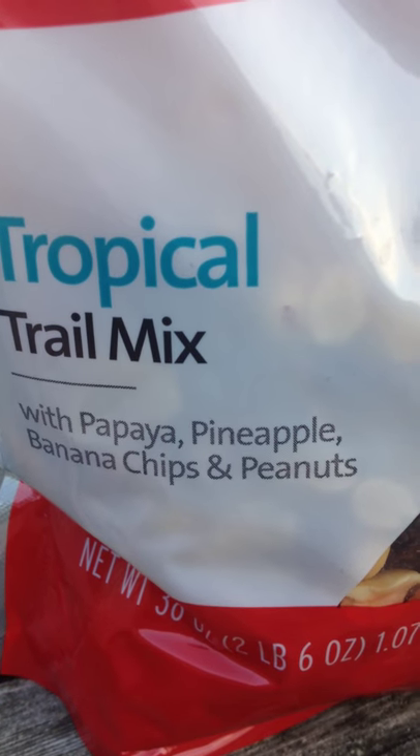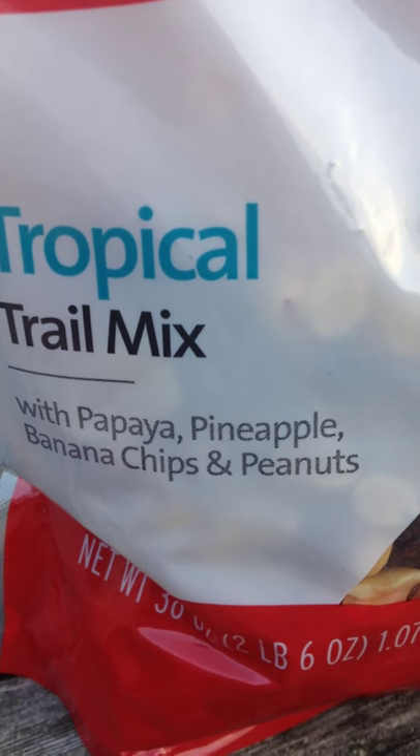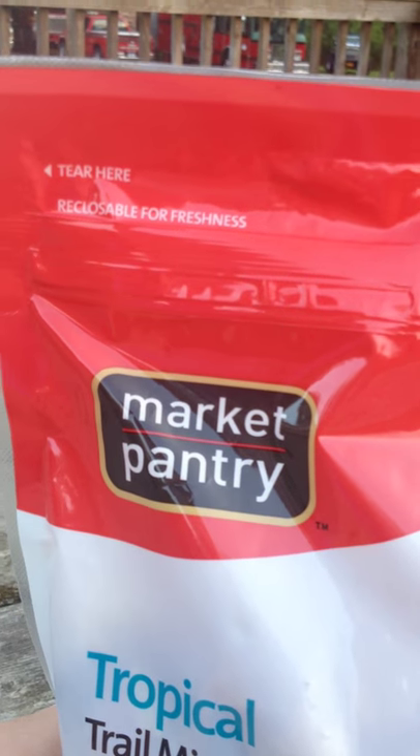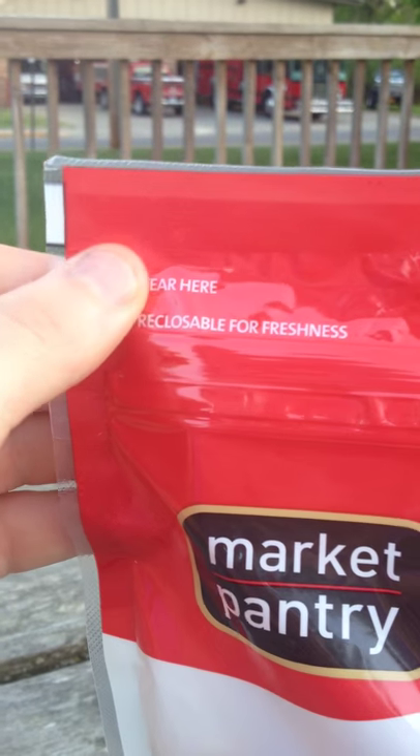We've got Market Pantry tropical mix with papaya, pineapple, banana chips, and peanuts. I think there also might be some M&M's in there or something. But yeah, it's new. Market Pantry — that's Target brand. Reclosable for freshness, that's pretty nice. It's got a little Ziploc component.